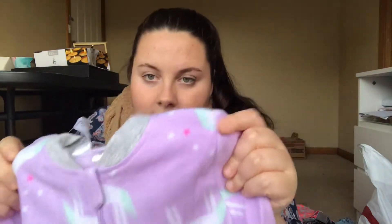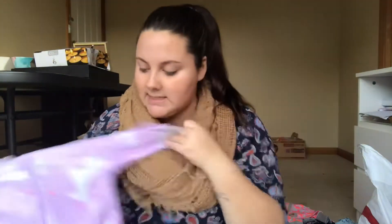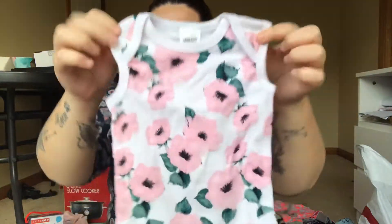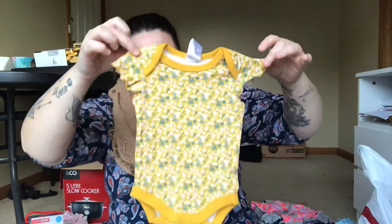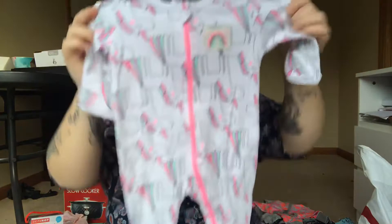Okay, so the stuff I got today — I'm going to start with the Best & Less stuff because I got the least there, then work my way through Bonds, Target, and what we got at the outlet today. The first thing I brought was this fleece onesie — it's really thick with built-in feet and a zip. Next thing is this little singlet romper onesie — gorgeous little flower print with three press studs. This cute little mustard onesie I got in a size 000 — I love the little sleeve detail. Then another zippy onesie — a unicorn one with cuffs.